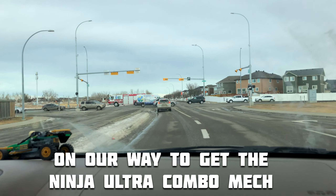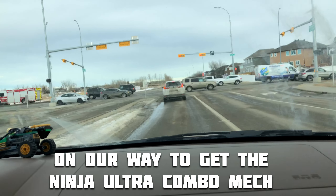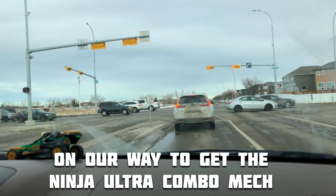Hey everyone, we are on the way to get the Lego Ninjago Ultra Combo Mech in Indigo Chapter.